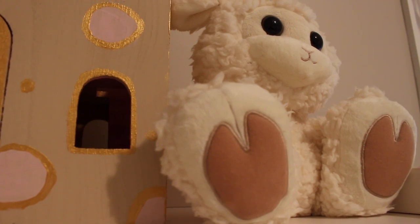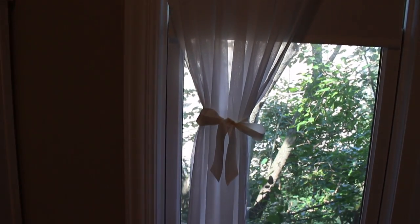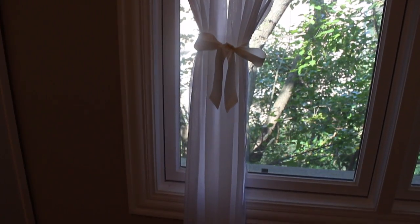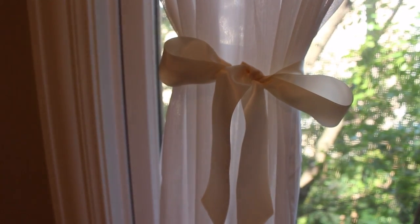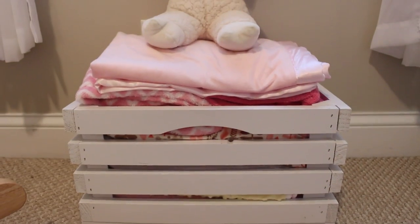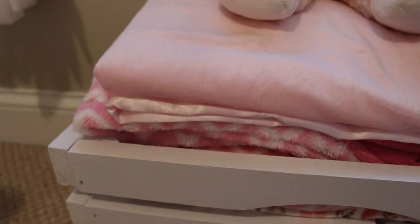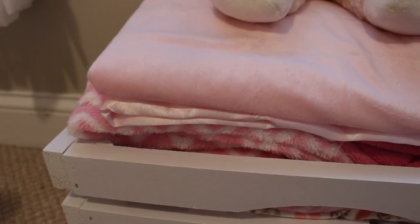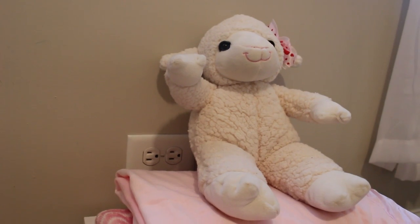This room gets an incredible amount of sun, so we knew we wanted to do understated window treatments. These are from Target — just a basic sheer linen curtain material. We went with crystal knob curtain rods to match the furniture hardware, also from Target, and some cream colored satin ribbons to tie the curtains back. Right below the window is this crate that I'm using to store all of her blankets. This is another DIY project — this crate was originally unfinished and used to tote some baby shower gifts. I just finished it with a white semi-gloss spray paint.